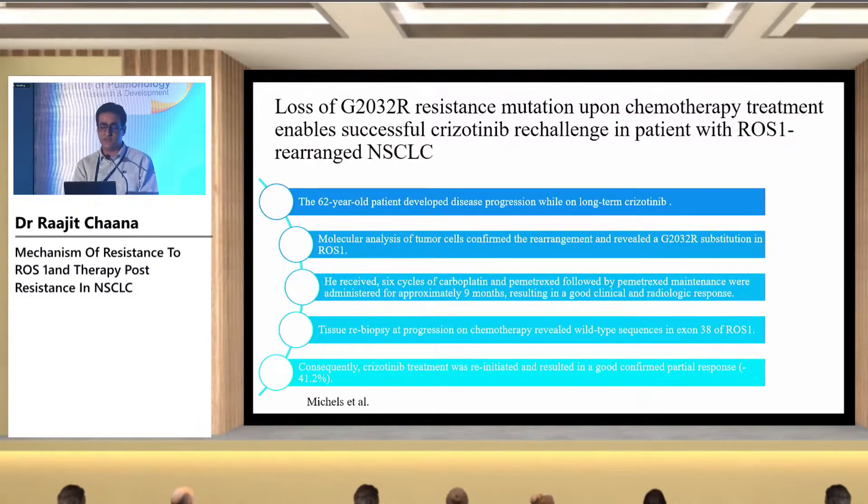A case study showed that a patient who progressed on crizotinib with a G2032R mutation was treated with a chemotherapy regimen. Once the patient progressed on chemotherapy, there was loss of the previous resistance mechanism, and the patient was re-challenged with crizotinib. The patient had a good confirmed partial response with a response rate of around 41.2%.